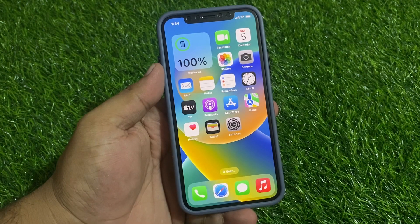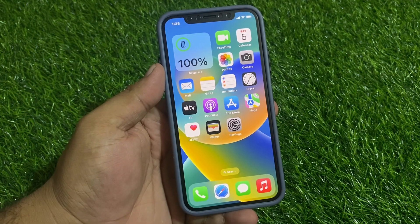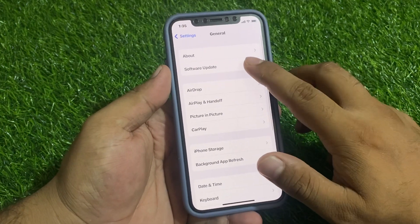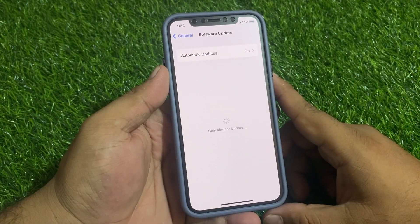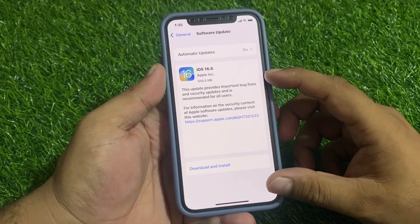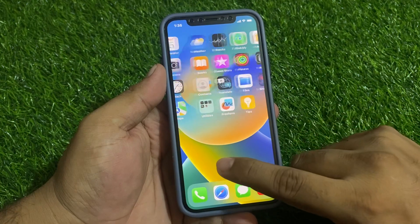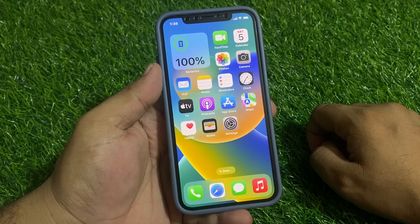If solution number one is not working, now apply solution number two. Solution number two is to check your iPhone update. Tap on Settings, tap on General, tap on Software Update. If an update is pending or available, simply download and install the update to fix your problem.